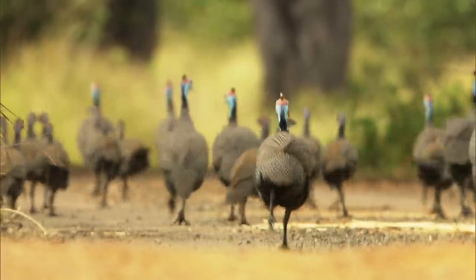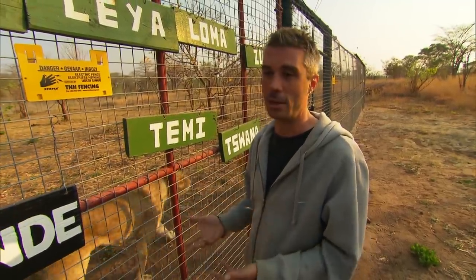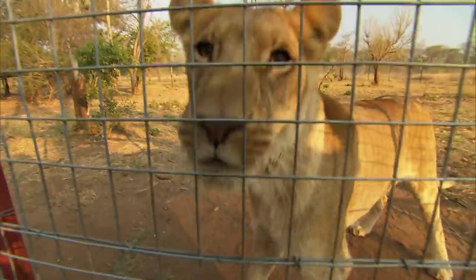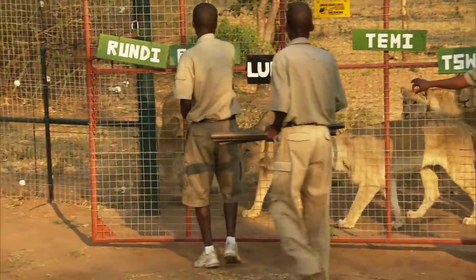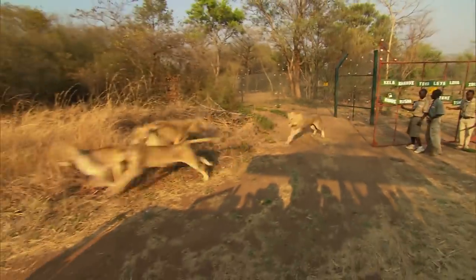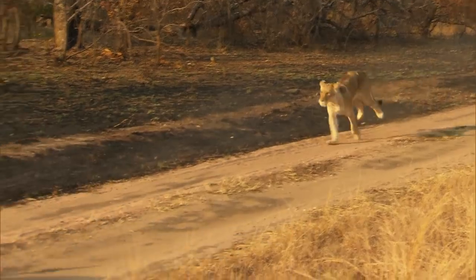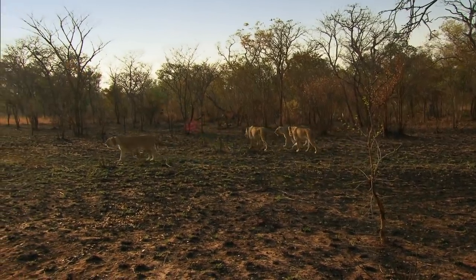For the older lions at the Danboa Forest release site, bushwalks are all about learning to hunt successfully as a pride. The lions we're going to take out this morning are Rusha, Rundi, Temi and Swana - the four youngest within the pride at Danboa. Hopefully we'll find game today and I can just get an impression of how they're working together as a group. Joining these four females is alpha male Zulu. These five lions have made many bushwalks into areas full of prey species and they've become adept hunters, but success during the daylight hours is extremely rare.